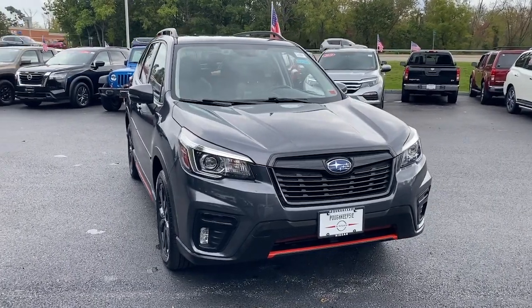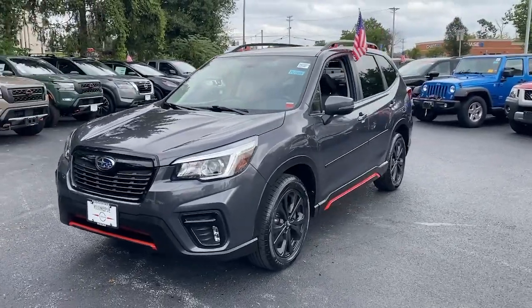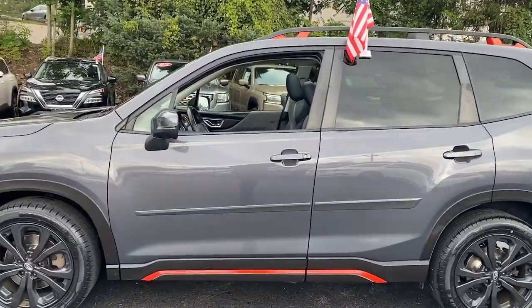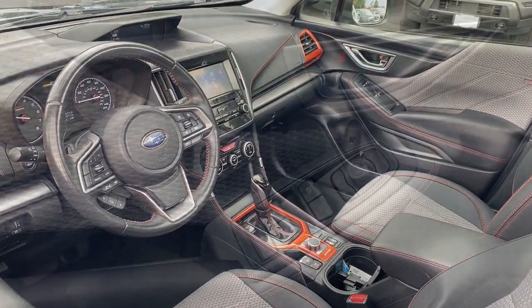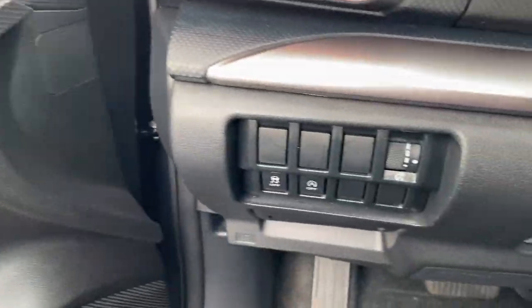Hop into the 2020 Subaru Forester. With less than 50,000 miles on the odometer, this vehicle stands out from the rest. Enjoy a tour of this Subaru Forester, the compact SUV that's relaxing to drive, spacious and refined. This crossover offers desirable safety and connectivity features at a surprisingly affordable price.